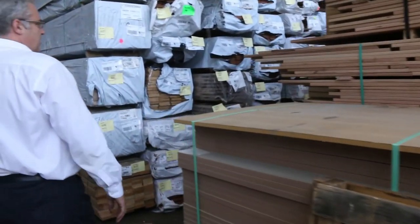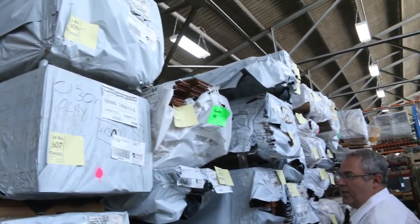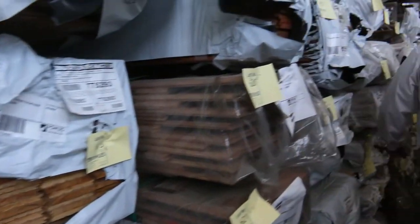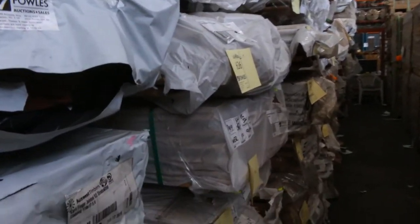Down this aisle here we've got solids in the wormy chestnut, 130 mil wide. We've got some southern ash flooring. All sorts of different Aussie species — blackbutt, tallowwood. A whole lot of gear.